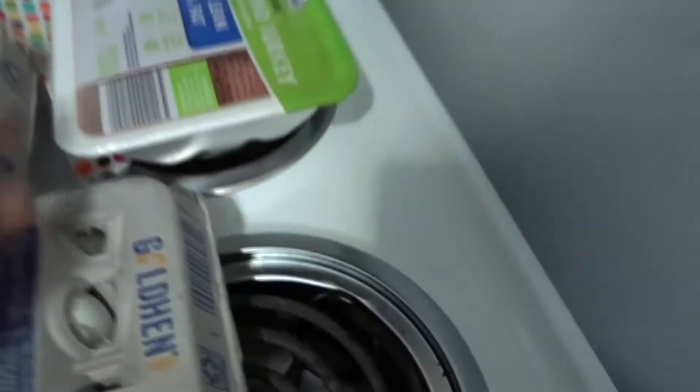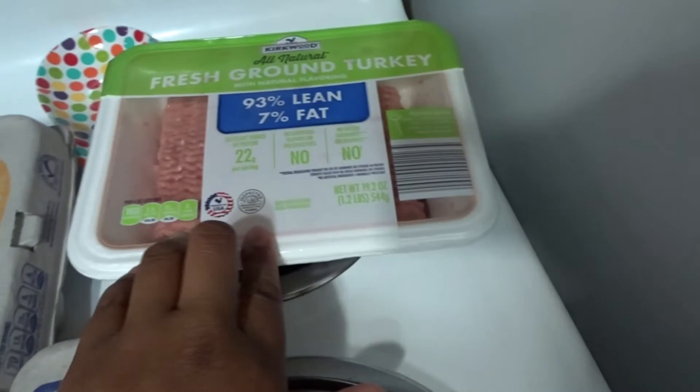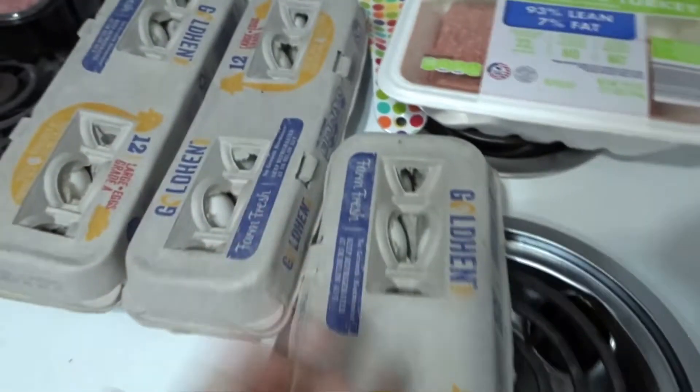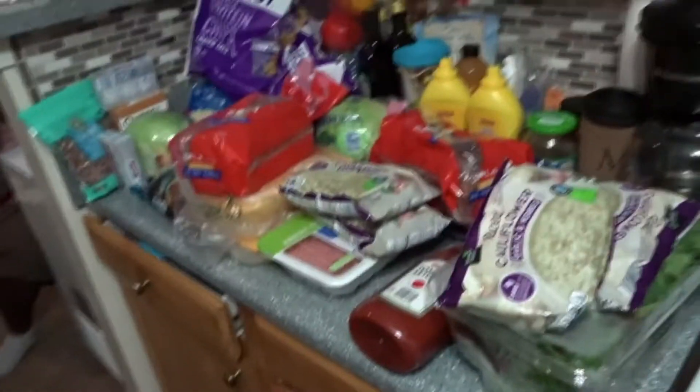I got two things of the Sola bread, one more fresh ground turkey, and three more eggs. And that is it for our haul!